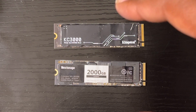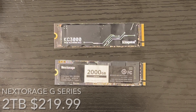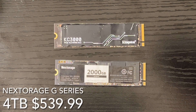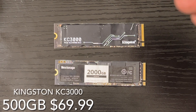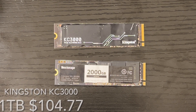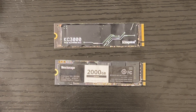Both come with different storage variations and price ranges. The Nextorage starts with a one terabyte version for $109.99, a two terabyte for $219.99, and a four terabyte for $539.99. The Kingston 500 gigabyte goes for $69.99, one terabyte for $104.77, two terabyte for $299.99, and four terabyte for $547.